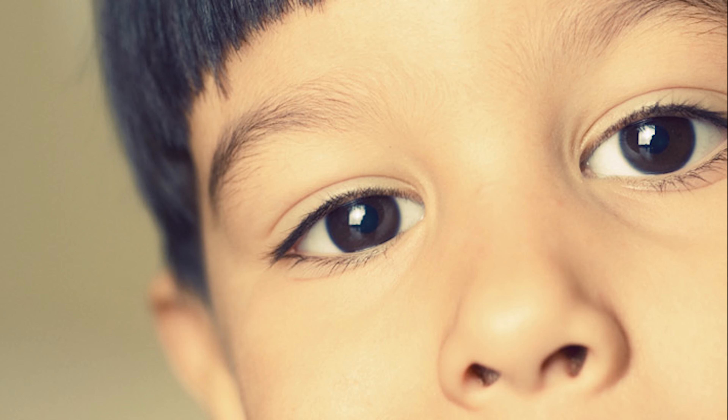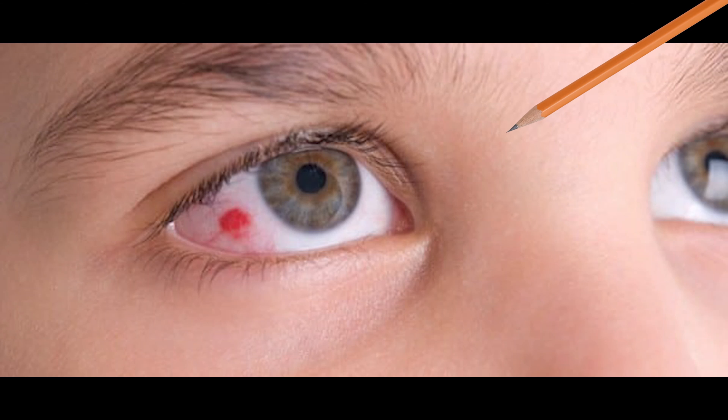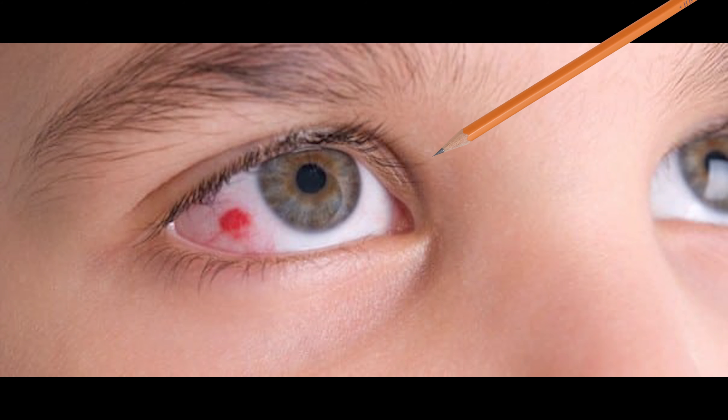Kids should try to protect their eyes from physical harm. Tough protective eyewear is essential if there is a risk of chemicals or sharp objects entering their eyes.